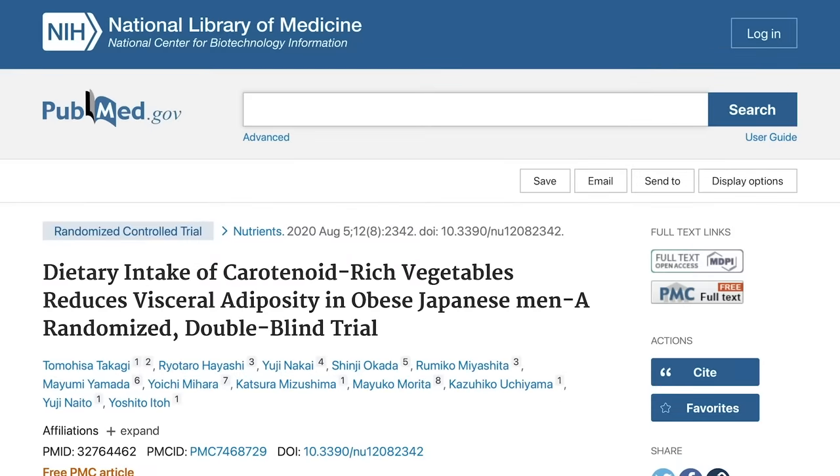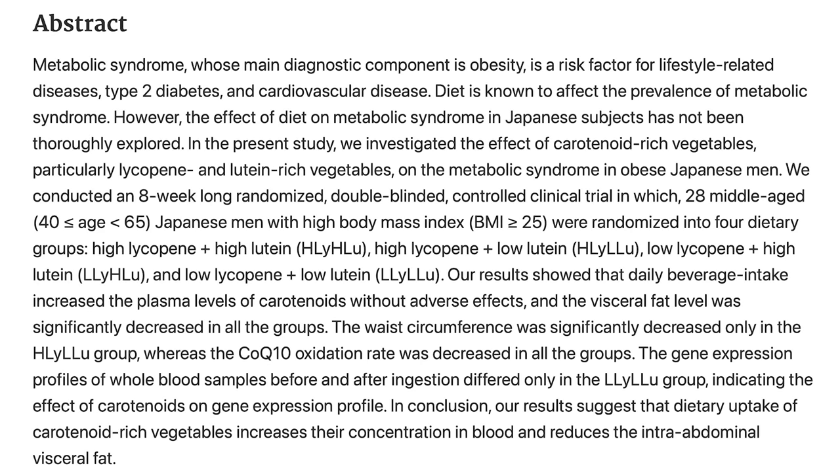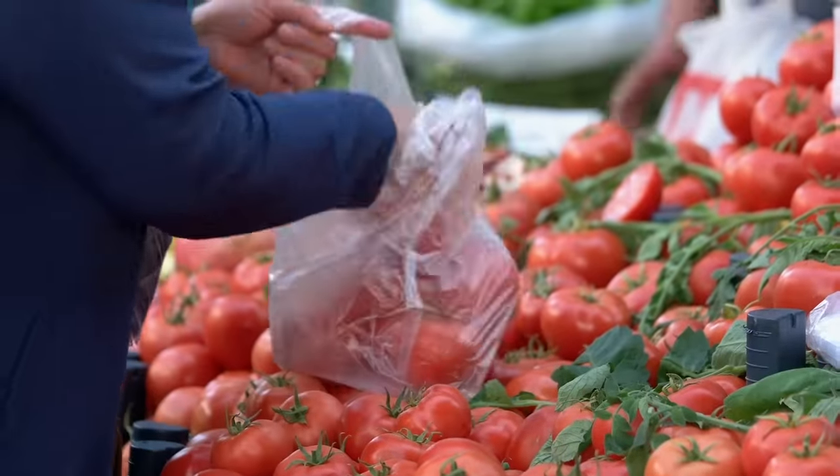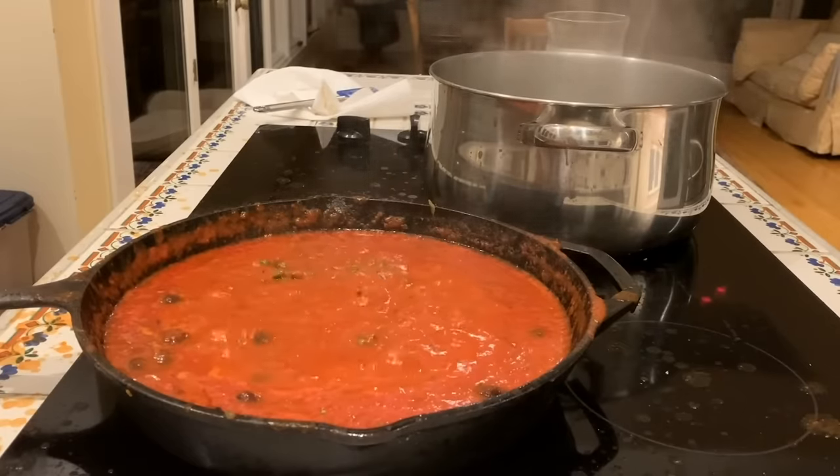Interestingly, a study published in the journal Nutrients found that lycopene had a positive association with visceral fat — higher levels of lycopene in the diet were associated with lower levels of visceral fat. Lycopene is found in things like tomatoes, watermelon, tomato sauces, and other nightshades. The study found that eight weeks of consuming high-lycopene foods was associated with lower levels of visceral fat — pretty phenomenal, though there's still a lot of research to be done.